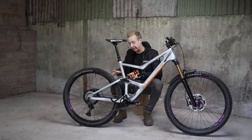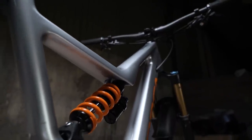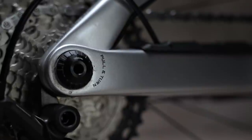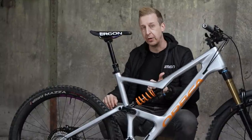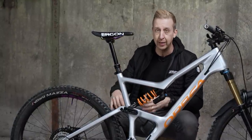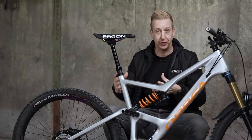Like the Cannondale, this also has a single pivot design, but it has a linkage here to drive the shock. You might also notice when you look at the rear wheel axle, it has a concentric pivot around that rear wheel axle. What it creates is a bike that's very active the whole time — it's active when you're pedaling, it's active when you're freewheeling, it's active when you're braking. If the wheel can stay tracking the ground, you get traction the whole time.